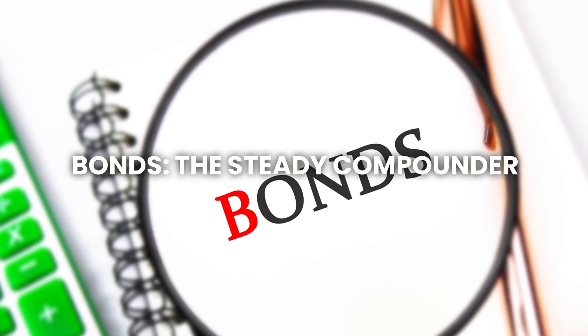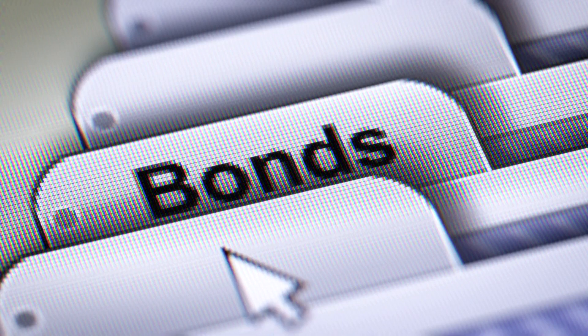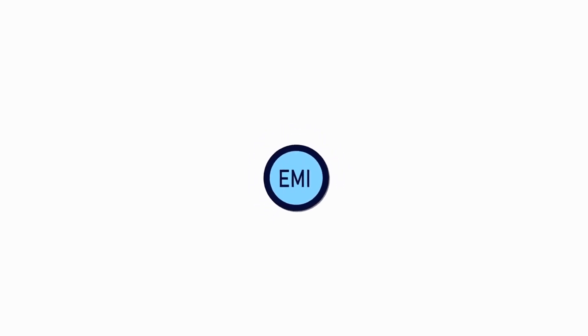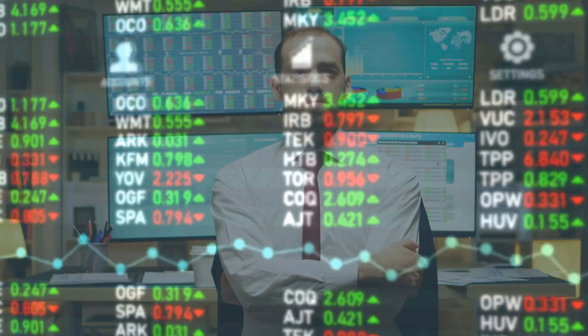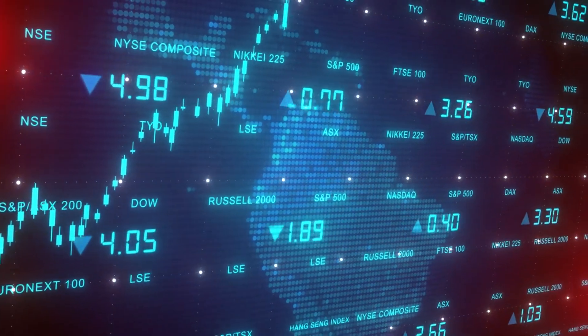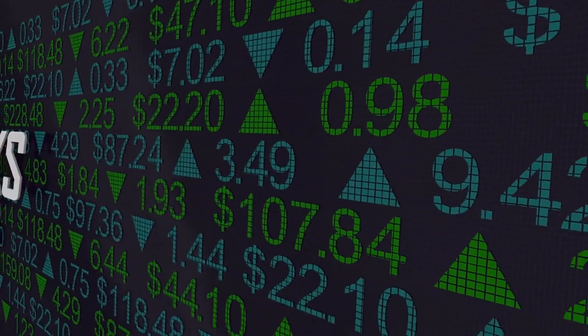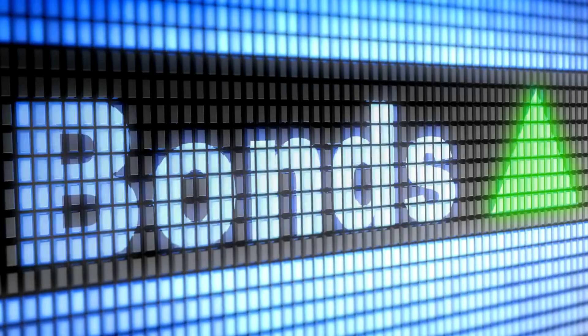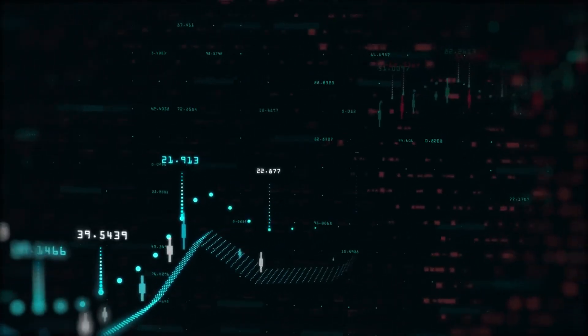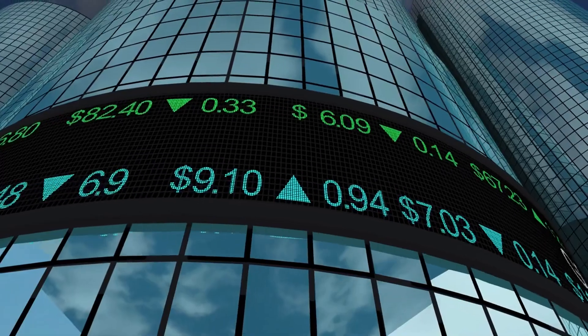Number six: bonds — the steady compounder. Bonds are a reliable and steady way to grow your money over time. When you buy a bond, you're essentially lending money to a government or a company. In return, they promise to pay you interest regularly, and when the bond matures, they give you back the full amount you lent. Unlike stocks, which can be volatile, bonds are generally safer and provide a steady stream of income. The power of compounding comes into play when you reinvest the interest you earn from bonds to buy more bonds, gradually increasing your investment over time.